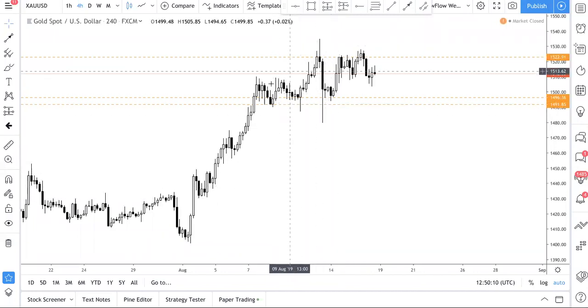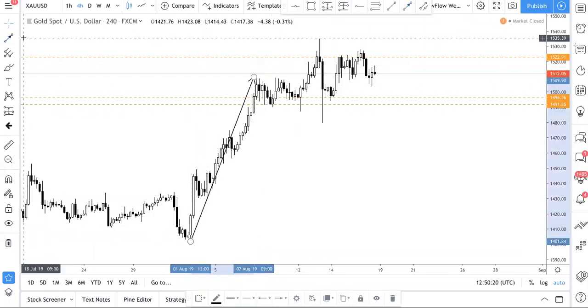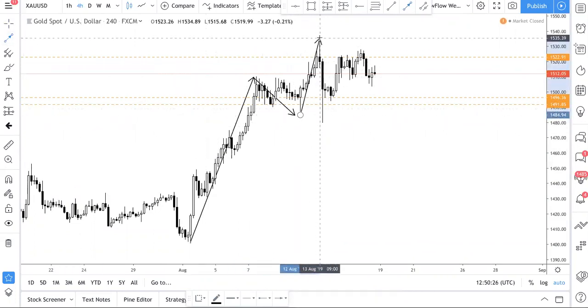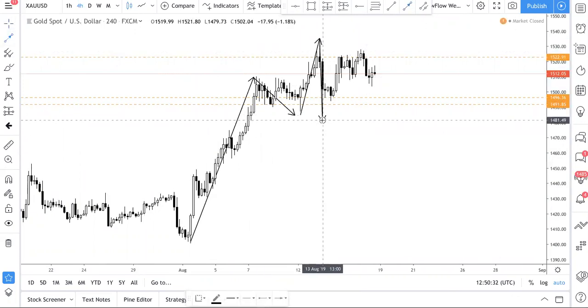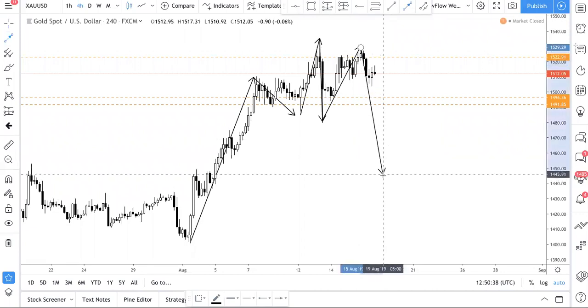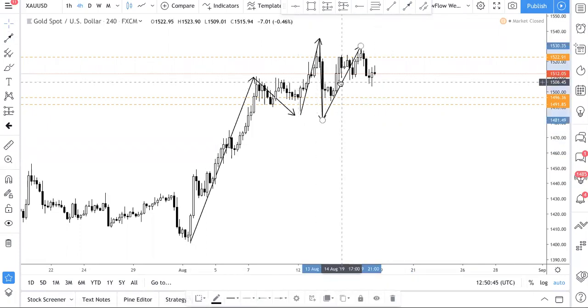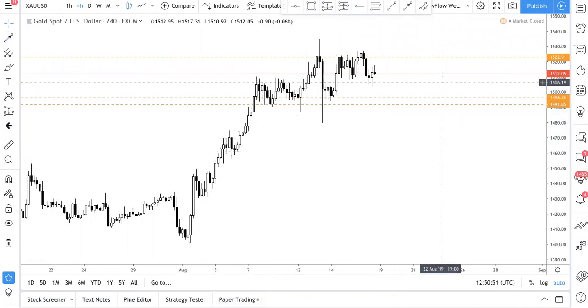Gold is looking pretty difficult to trade. What we see right now is there's definitely still an uptrend — you cannot deny that this is just an uptrend. It comes here and it comes down here. In a sense, it looks like there is a bit of a head and shoulders forming, but as you know, the head and shoulders is not confirmed until it breaks this level, which it hasn't. We are seeing a resistance level at 1522.91, which is quite obvious.